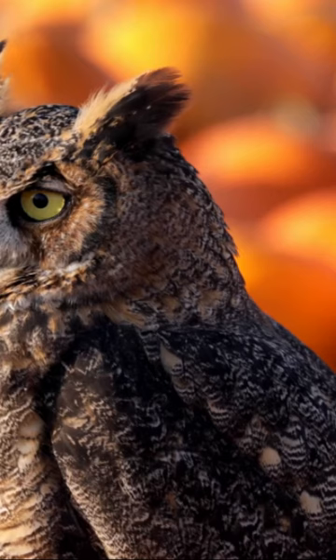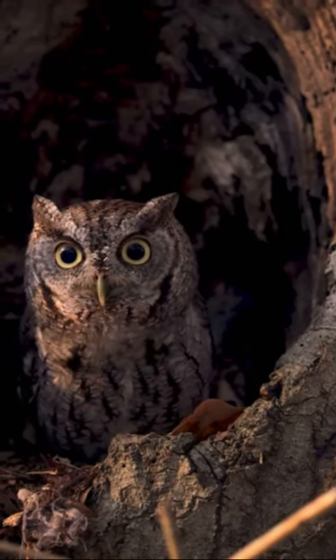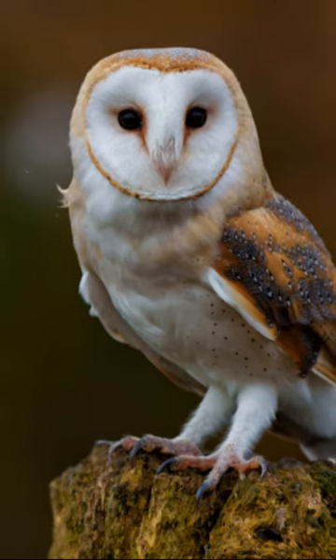Meet the eastern screech owl, the tiniest owl in the state. The barn owl, with its heart-shaped face, uses its unique facial features for exceptional hearing.